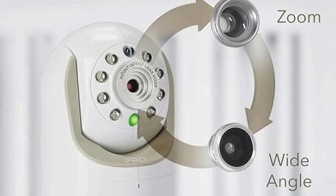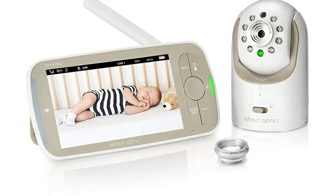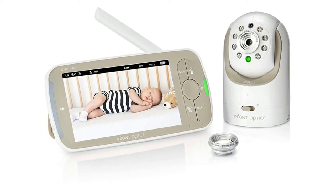The video feed is so crisp and clear that you can actually see a baby's open eyes at night. Other features include a range of up to 1,000 feet — rivaling only that of the Eufy — and a timed display on the screen.